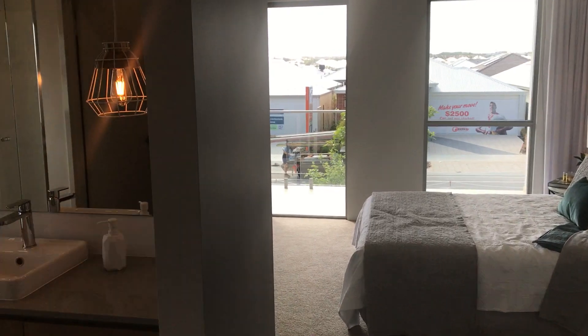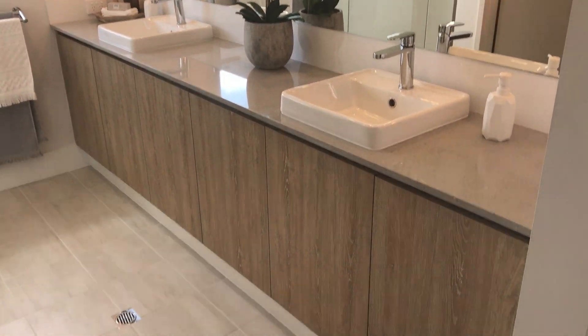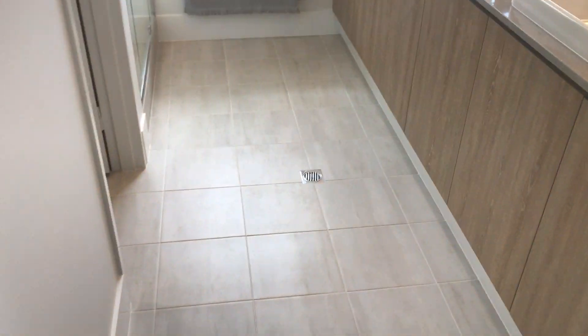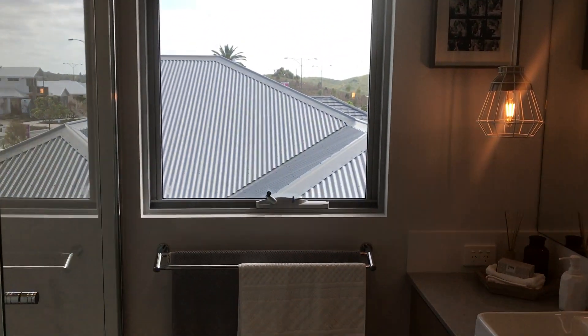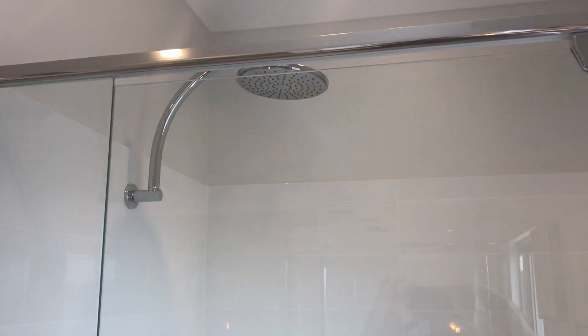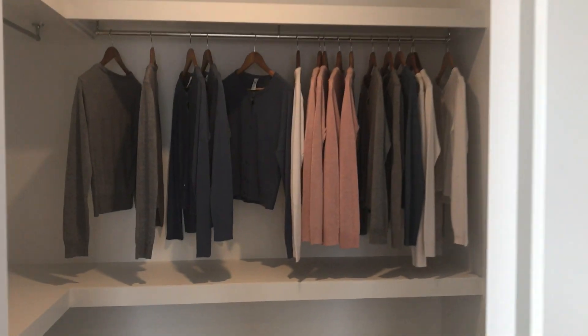To the left we have a really good-sized double vanity unit — really nice decor with floor tiles. We'll just walk through and have a look at the shower. It's a bigger shower with a rainwater head, and the larger size means you don't feel as enclosed.